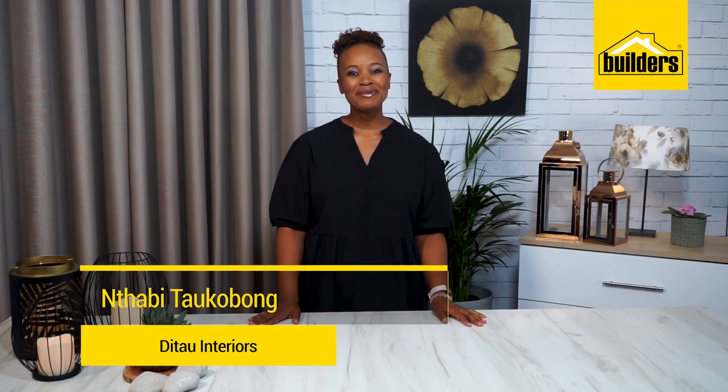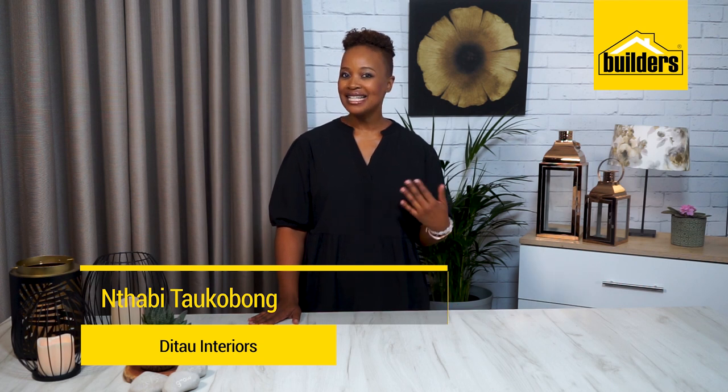Hi, I'm Ntabi Taukabong, founding member and MD of Didao Interiors. My style is luxurious yet functional. The long, cold and sometimes dark days of winter can get you down, but you can transform your home into an oasis of welcoming warmth with the right lighting. So let me show you how to set the mood.